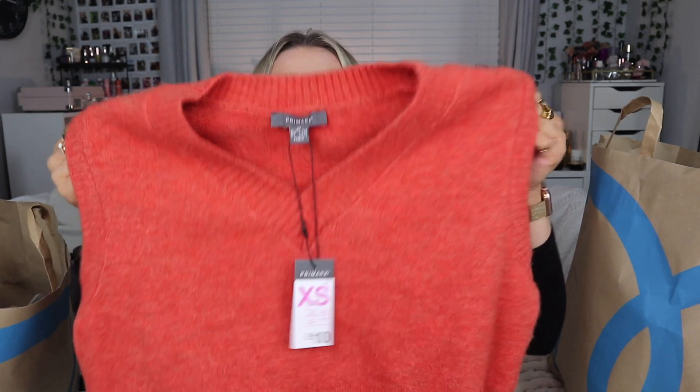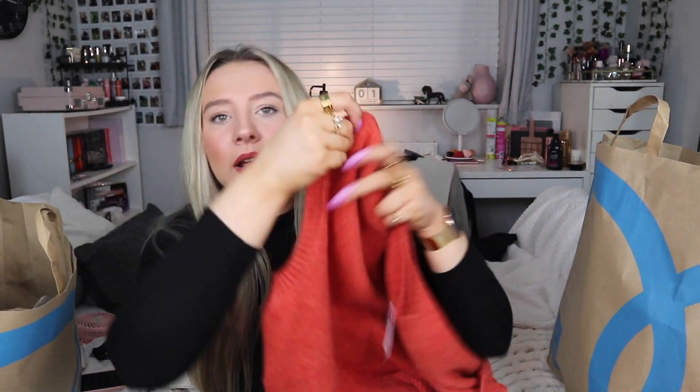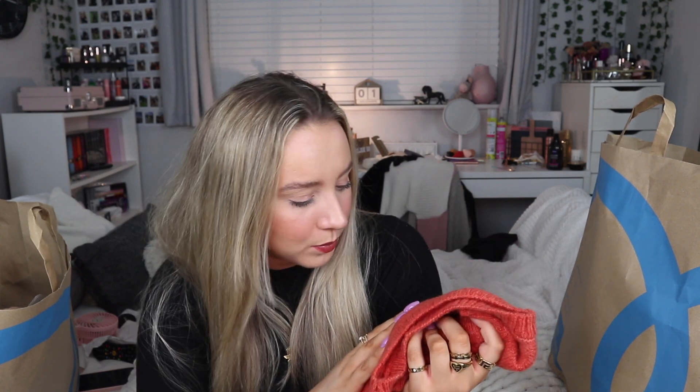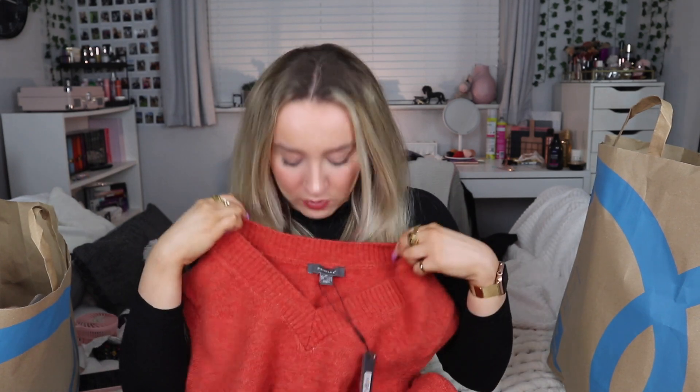I've got this really pretty autumnal vest. It kind of looks similar to my lipstick - this is the Kylie lip kit in Autumn - so I feel like that goes well. I absolutely love this, it's just such a cute little vest. I like how it has different colors in it - it's not just pure orange, it has like a darker browny color and then kind of light speckles as well. It's just a little v-neck one. Let me know what you wear under vests because I've currently got six of them.